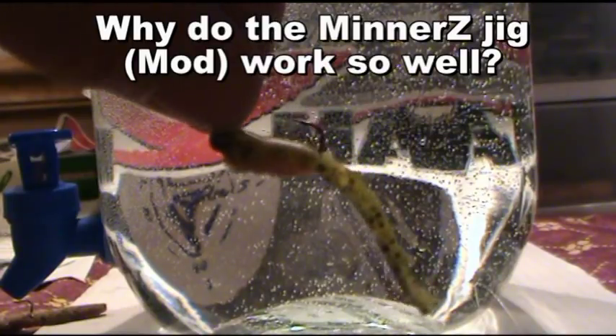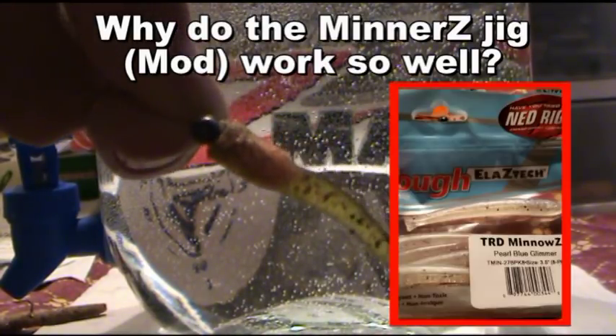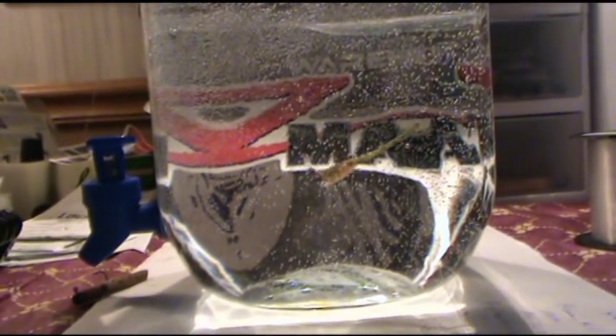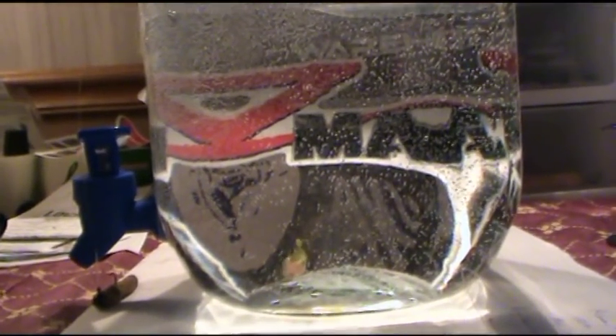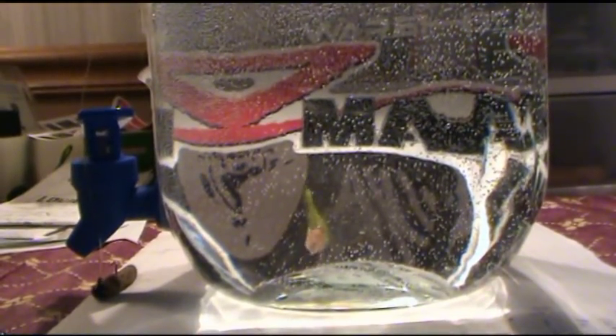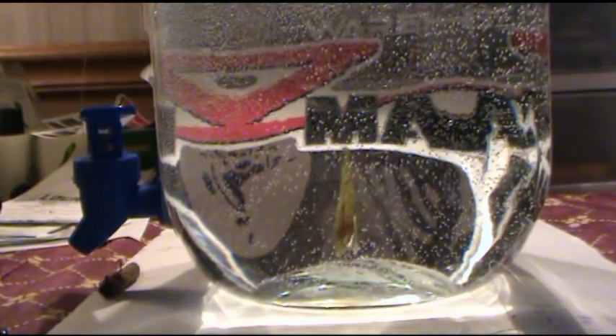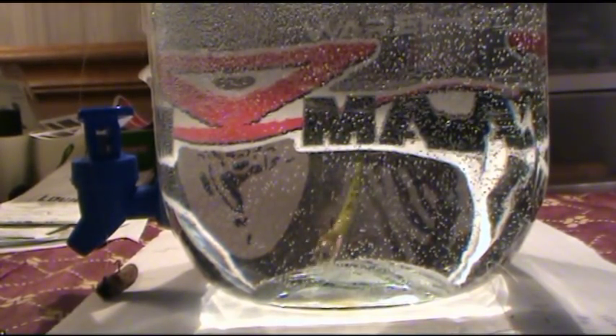The next mod is made from a TRD Minnow, and this one is called the Minners. If it's suspended under a cork and twitched a little bit, the little elastic tail has a little fin on the very end — it absolutely looks alive. However, it's been really, really effective by just dropping it to the bottom. And while it's sitting down there, if there's any movement at all of your rod tip, it just lights up.